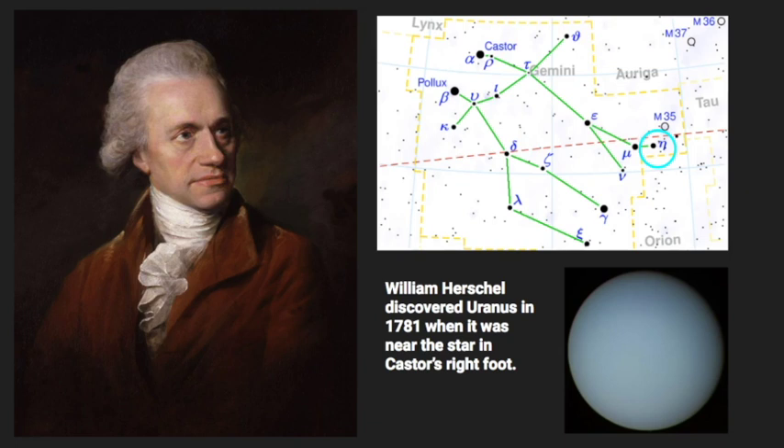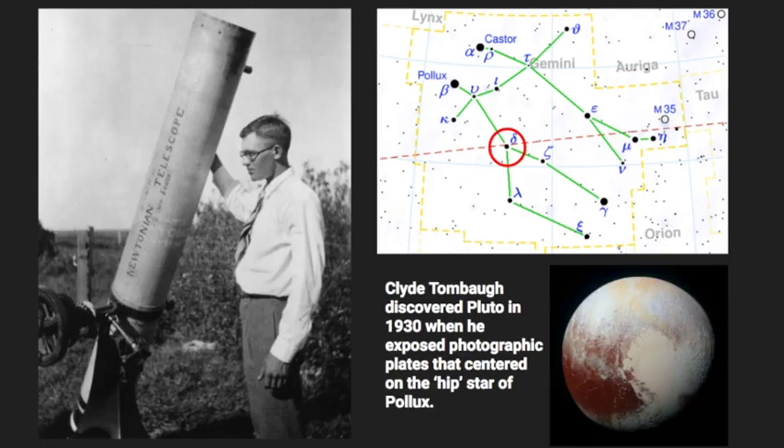William Herschel also discovered Uranus in 1781 when it was near a star in Castor's foot. Clyde Tombaugh discovered Pluto when he exposed his photographic plates towards the hip of Pollux. So there's lots of history surrounding Gemini — very interesting — and I've given you a lot to look for with your telescopes, binoculars, or even the unaided eye.